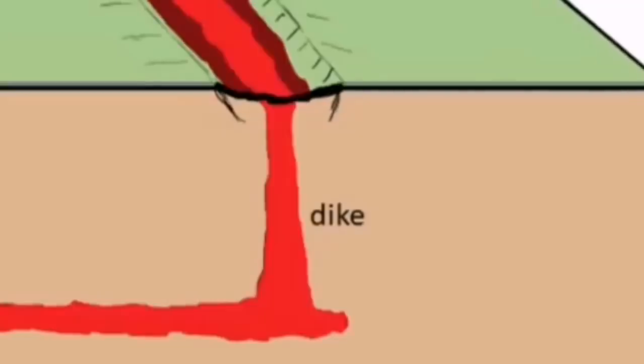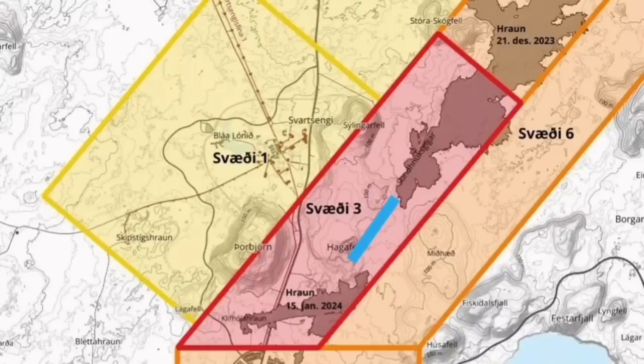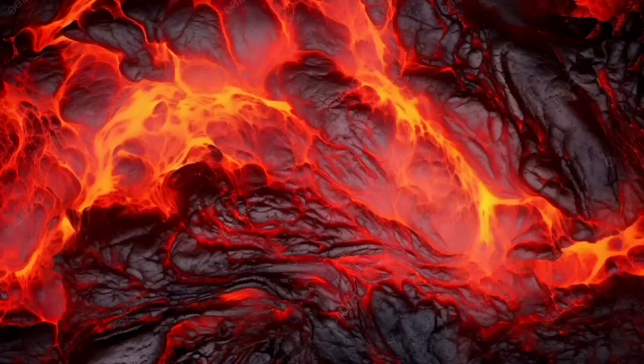As you can see, here is a close-up of the dike, very similar to what I showed — the depth of the earthquakes. This is the area I believe the eruption happens this time, something between Sundhnúkur and Hagafell, north of the Hagafell. Flows mostly toward the south, a little bit toward the northeast, and some of it slightly toward the north toward Svartsengi — not much of it.